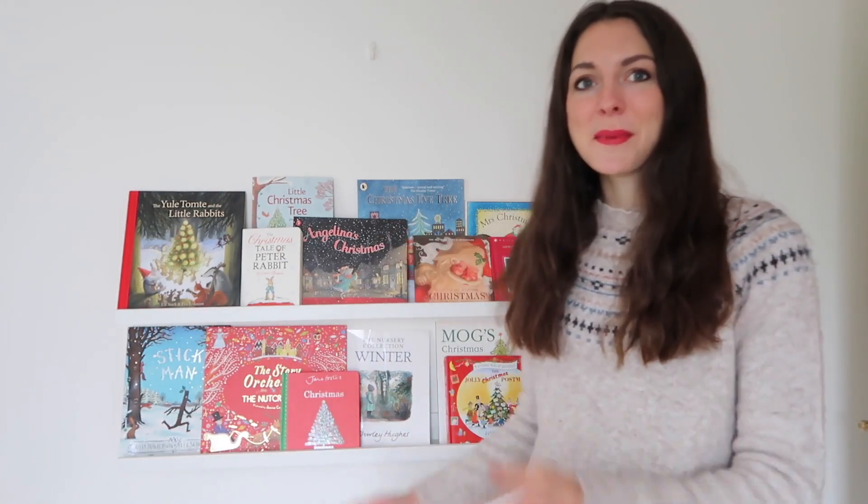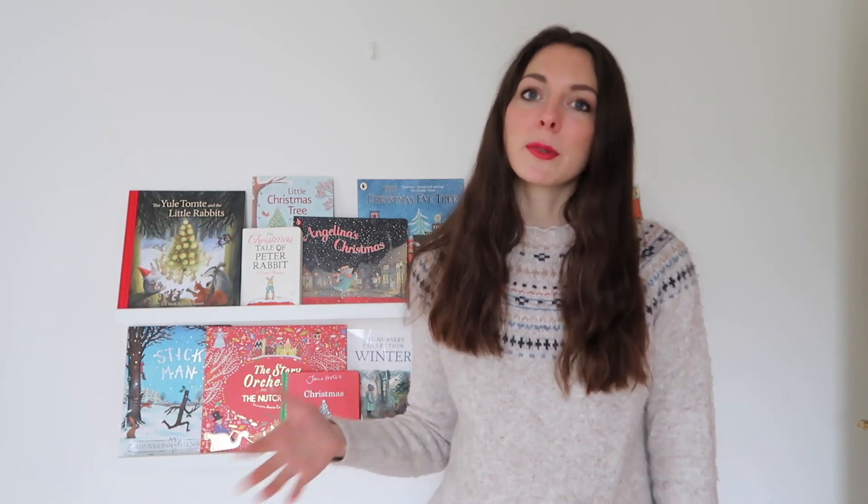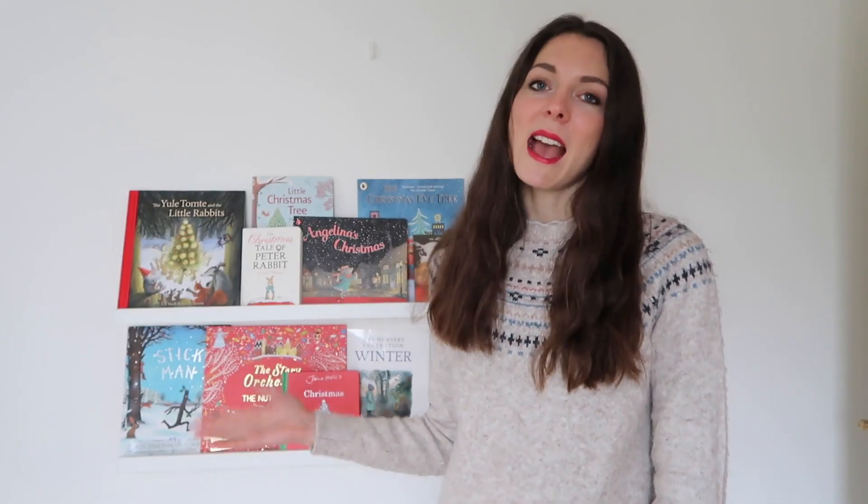Hello everybody and welcome back to my channel. In today's video I am so excited to show you what we have on our Christmas bookshelves. Last year we actually did a Christmas book advent calendar, so all our Christmas books were wrapped up and I gave the boys one book a day on the run-up to Christmas. Now while that was really fun I decided to change it up this year and just put our books out where we usually have our seasonal books.